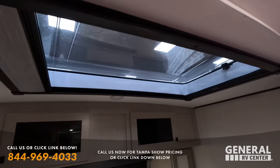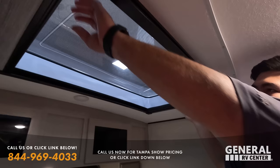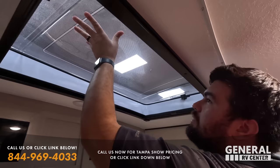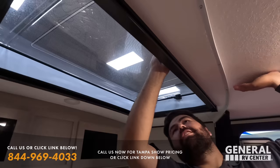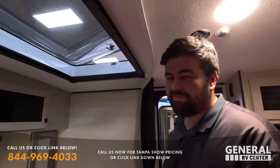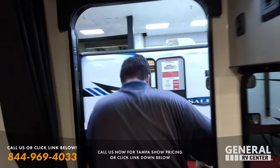One unique feature in the Apex is a skylight — you can get some light in during the day, make it darker at night, and it does flip open as a vent too. Really cool feature for sure.